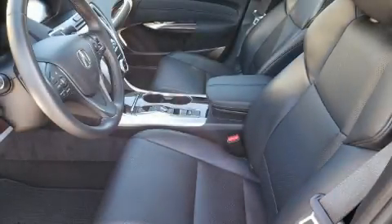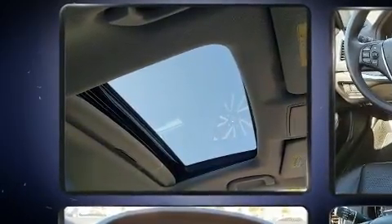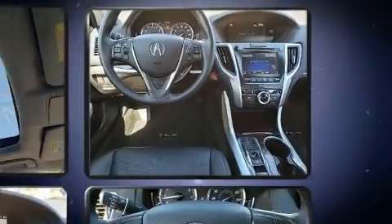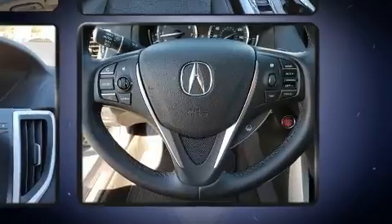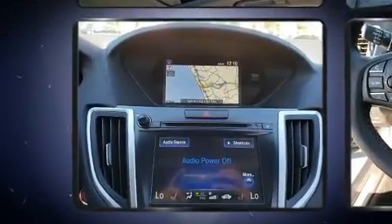Experience driving perfection in the 2016 Acura TLX. It features an automatic transmission, front-wheel drive, and a 3.5-liter six-cylinder engine. Acura prioritized practicality, efficiency, and style by including heated seats, turn signal indicator mirrors, rain-sensing wipers, and lane departure warning.